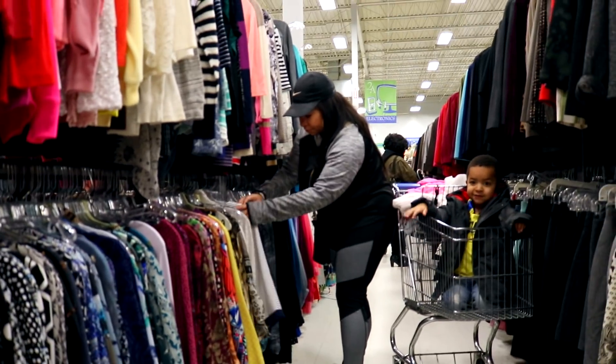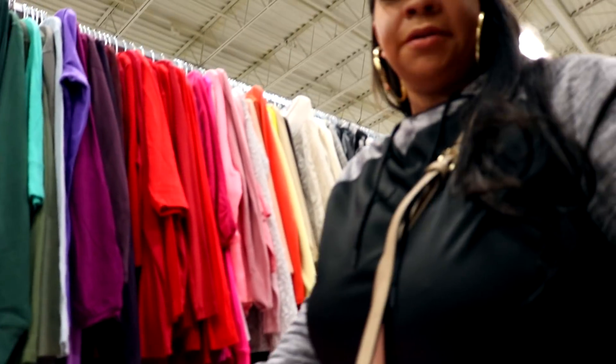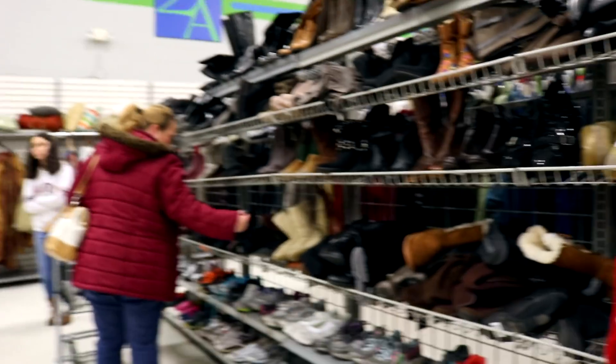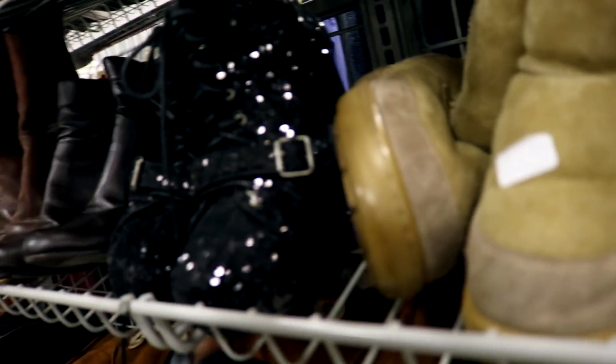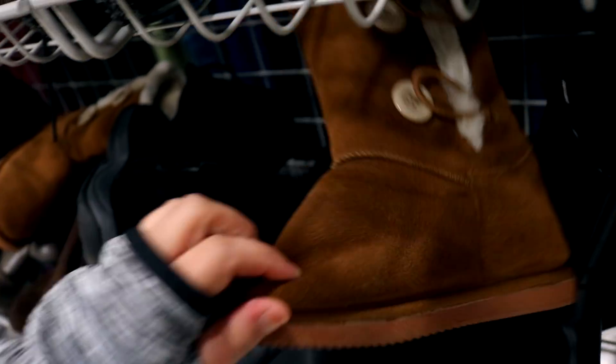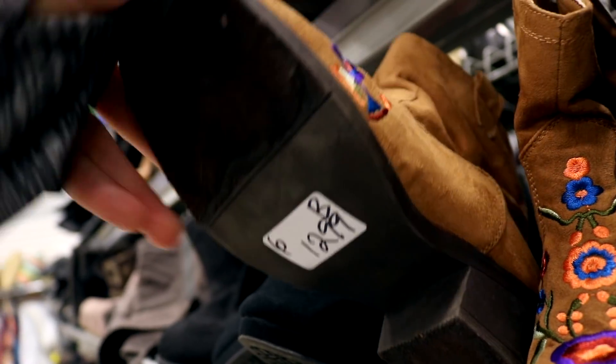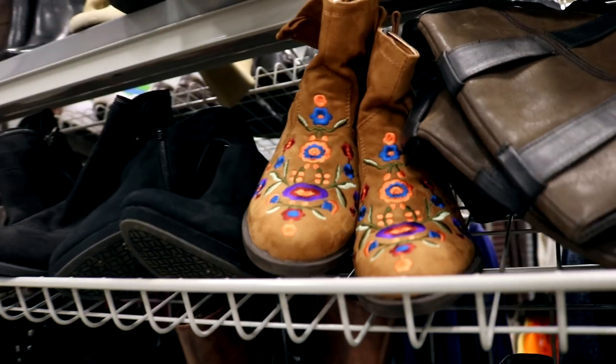Whenever I go thrifting I always keep an eye out for big name brands, like this Michael Kors blouse — that's the only way I'm buying anything designer. It wasn't my size so I had to pass. When I do look at shoes I always check the bottom of the soles to make sure they're not too worn. I saw the cutest boots with a floral pattern — they would look so cute with jeans — and at $12.99 that price was super good, but they were a size 6 so I had to leave them behind.